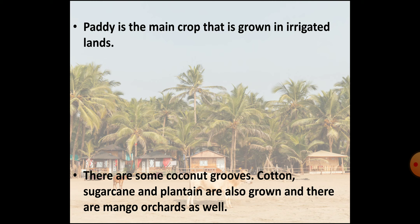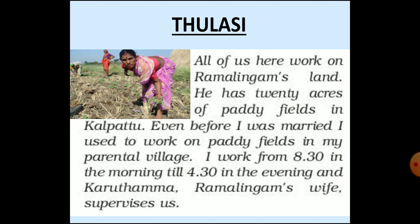The main occupation of the people in this village is agriculture. Being located on the sea coast, the village is surrounded by some coconut groves. People also grow cotton, sugarcane, and plantain — plantains are bananas rich in starch and mostly eaten as vegetables. There are mango orchards in the village too. Now through the examples of some people who work in the fields in Kalapattu, let's learn how they earn their livelihood.